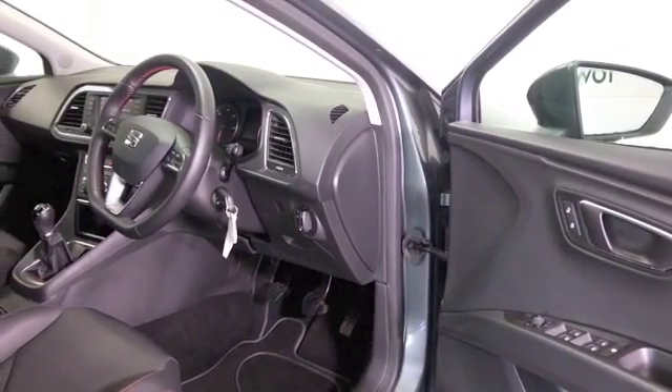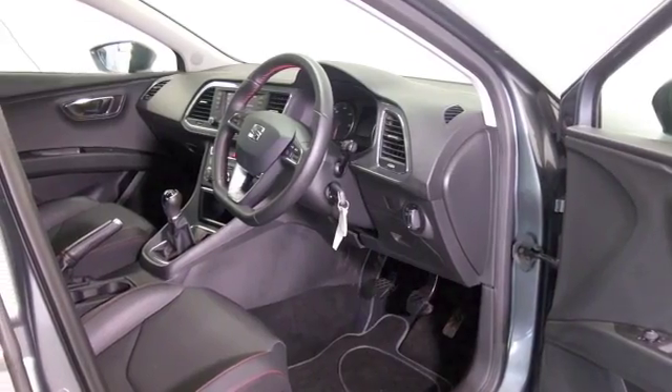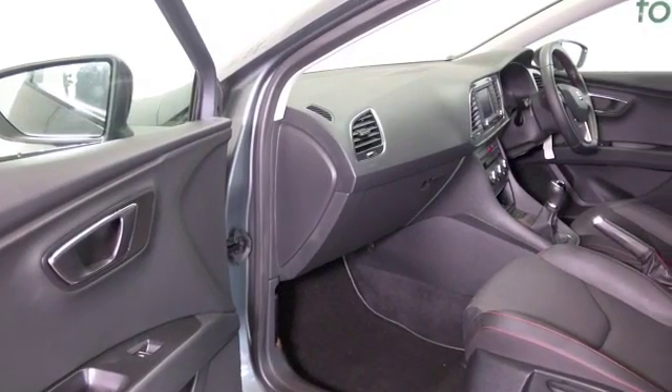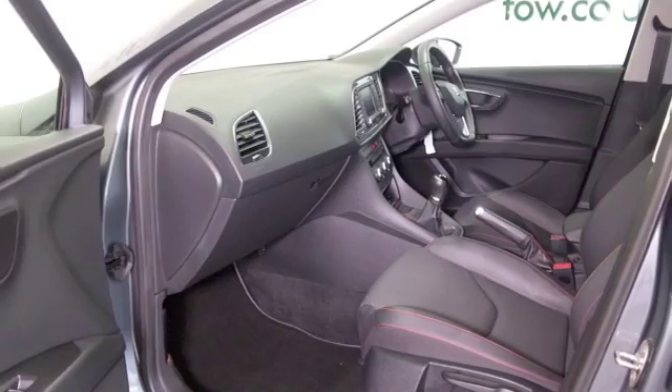A cloth interior with remote locking, the front seats are heated, Bluetooth and DAB as well, so it's all there. The two litre diesel gives you plenty of power and good running costs, about 68mpg combined.